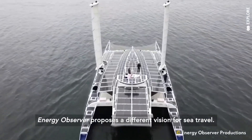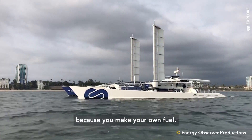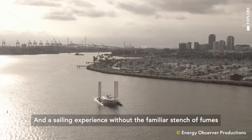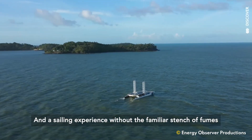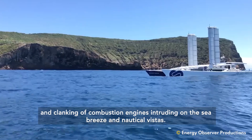Energy Observer proposes a different vision for sea travel — one where you never have to find a port to fuel up in because you make your own fuel, and a sailing experience without the familiar stench of fumes and clanking of combustion engines intruding on the sea breeze and nautical vistas.